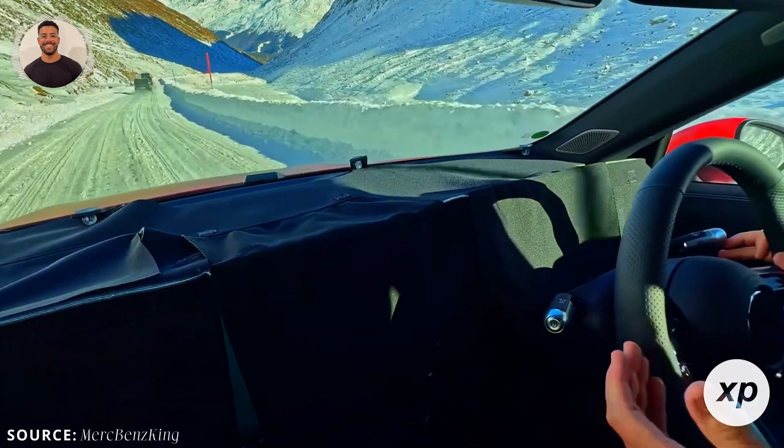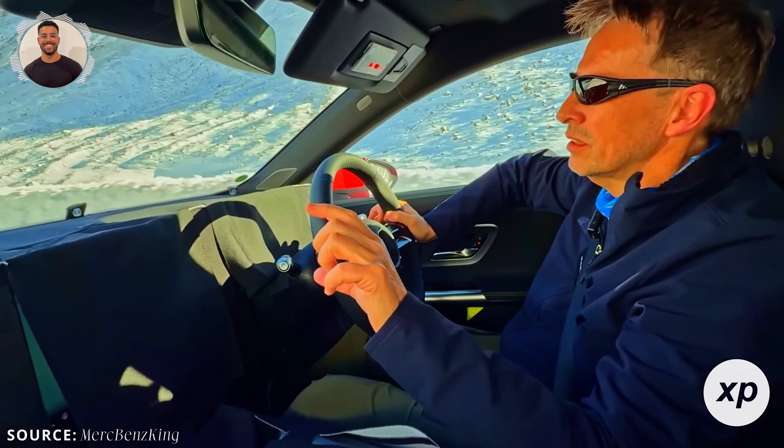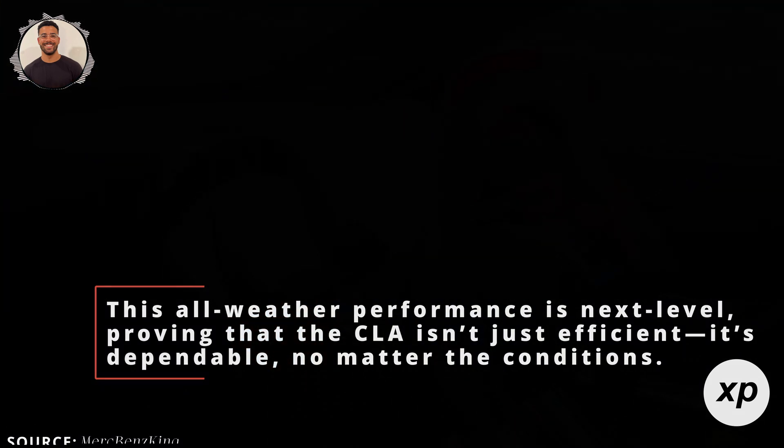Mercedes engineers showed off the car's precise wheel slip management, ensuring it stayed in full control even on the trickiest terrain. This all-weather performance is next level, proving that the CLA isn't just efficient — it's dependable, no matter the conditions.